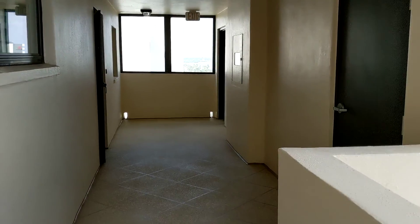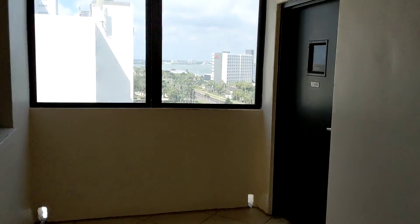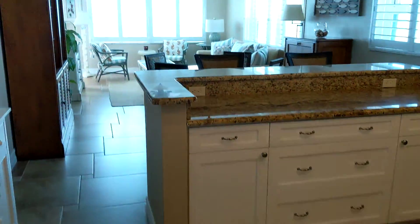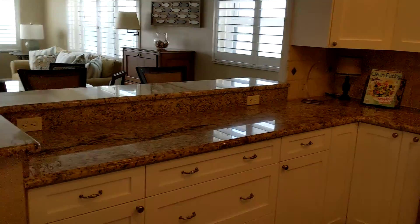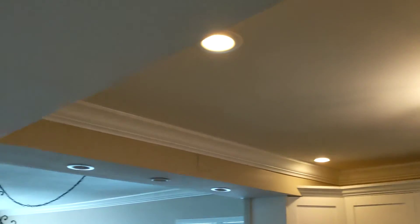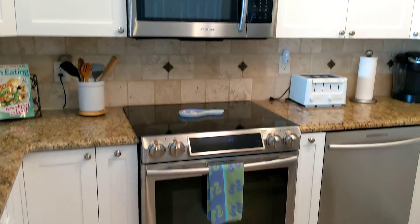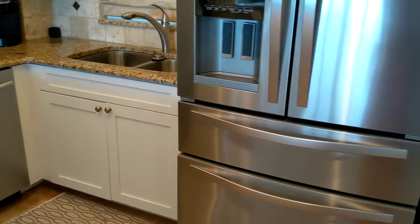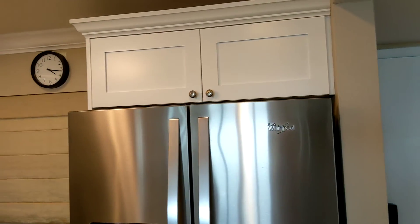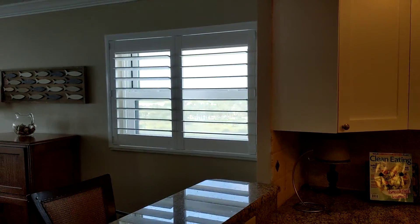This is an end corner unit. Totally upgraded kitchen here, raised ceiling in the kitchen, crown, newer cabinets, new appliances, granite counters. It's a corner unit so you get light and views.